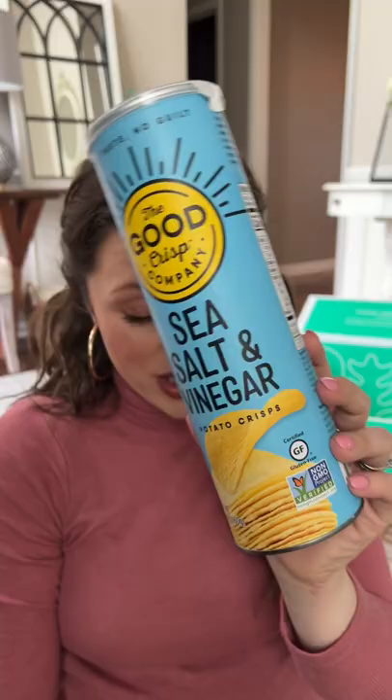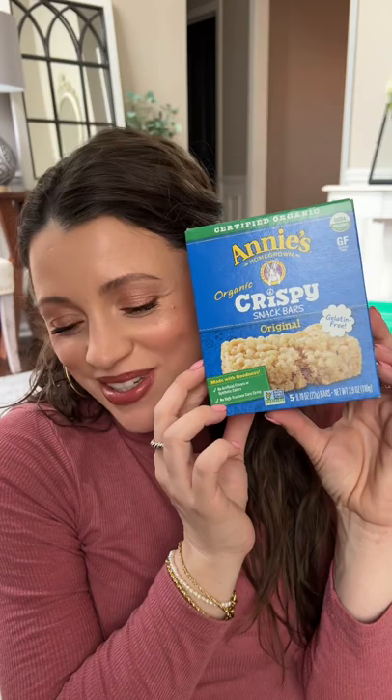Let's start off strong with some sea salt vinegar potato crisps. These are so freaking delicious and I also got the classic original. I'd like to say these are for my toddler but they're for both of us. These are our favorite tortilla chips and they're way cheaper on Thrive Market.